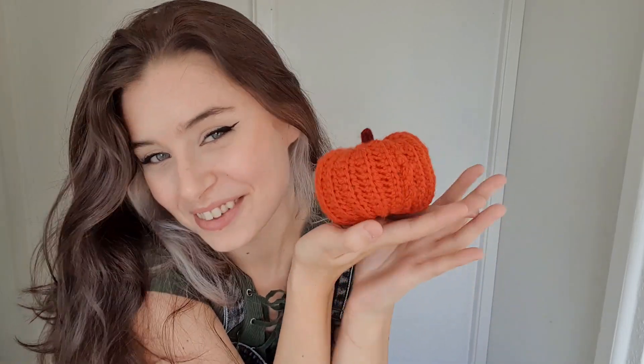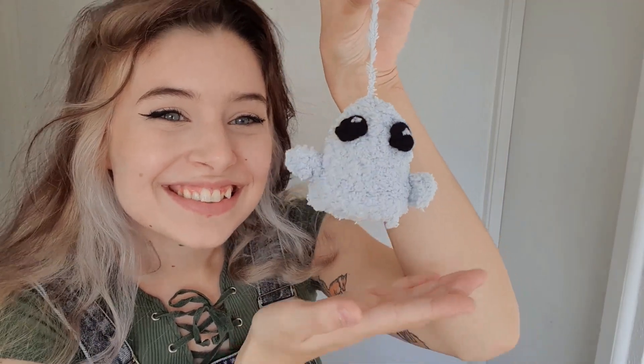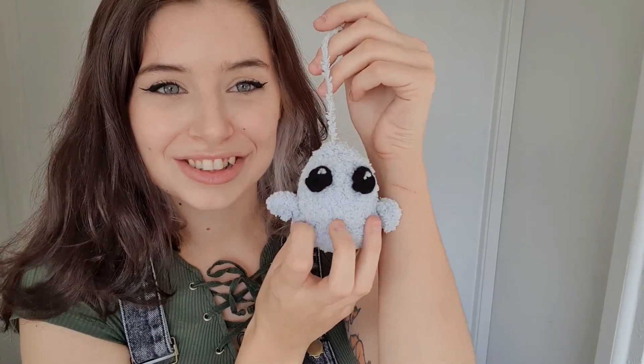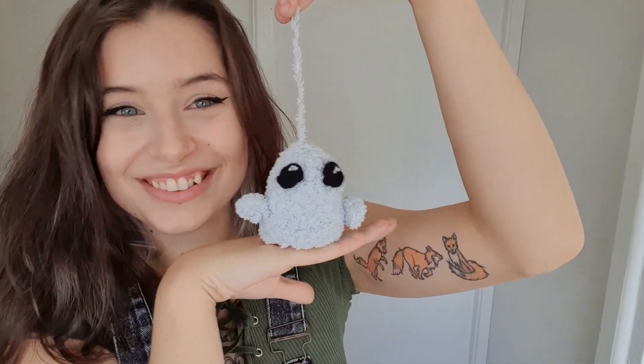Next thing I completed was a little ghost. The pumpkin I actually followed a tutorial for, which I'll have linked in the description below. The ghost I just made a magic circle and kept going, figuring it out as I went. For my first time crocheting, I'm actually very proud of this little ghost.